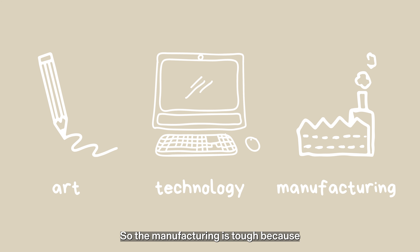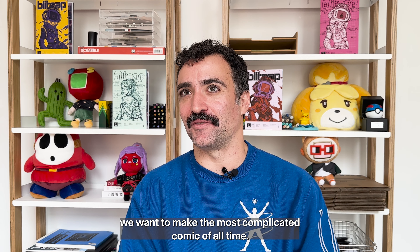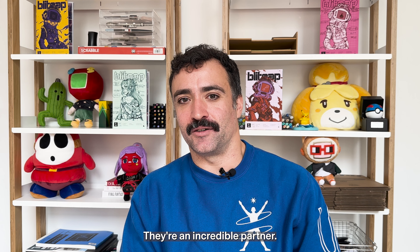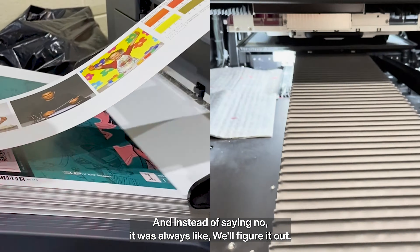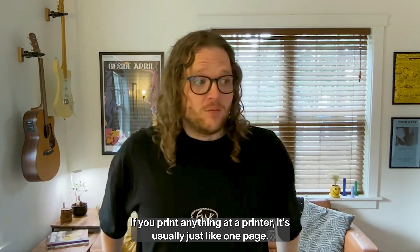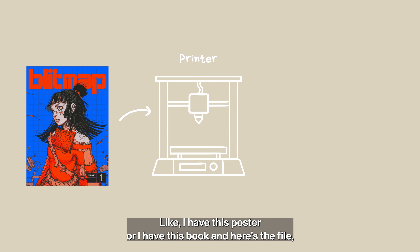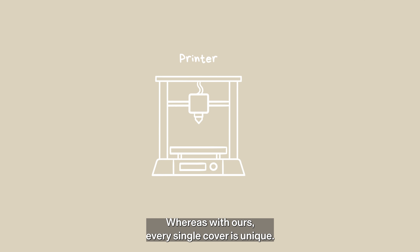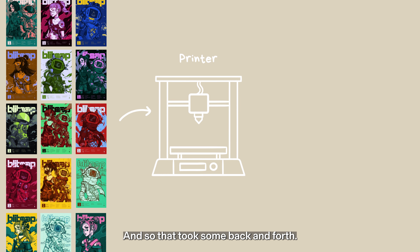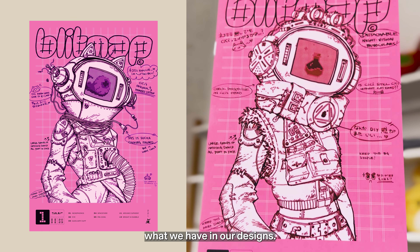Then the final thing is the manufacturing. The manufacturing is tough because it's tough when you have never made a comic before and you're all of a sudden saying, 'Hey, we want to make the most complicated comic of all time.' Our printer could not be better — they're an incredible partner and they really believed in us the whole way. Instead of saying no, it was always, 'We'll figure it out.' If you print anything at a printer, it's usually just one page — here's the file, the printer prints that 30,000 times. Whereas with ours, every single cover is unique, and so that took some back and forth. We did several test runs, also making sure the quality of the colors gets as close as we can to what we have in our designs.